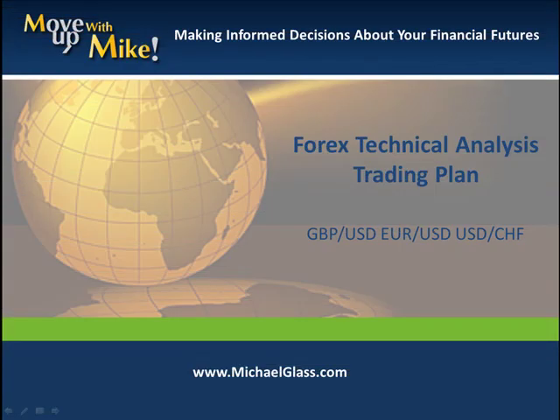Hello, I'm Michael Glass from MichaelGlass.com where we focus on making informed decisions about our financial future. This is our Ford's Techno-Dollars Trading Plan for the Pound-Dollar, the Euro-Dollar, and the Dollar-Franc.